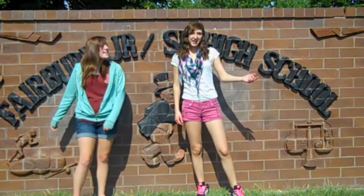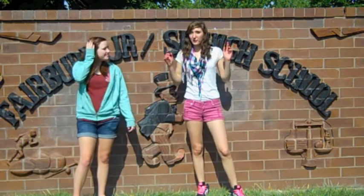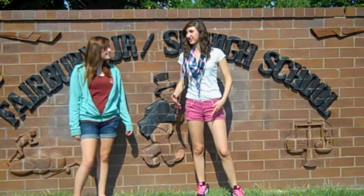Hi, welcome to the Saturday Morning Show. I'm Kristen and I'm Jenny. This week we have for you a tour of our school, and along with that we talked to some kids around the school and asked them what they liked about FHS. So stay tuned and check out our good show this week. Here we go!